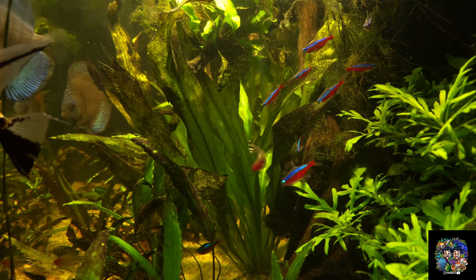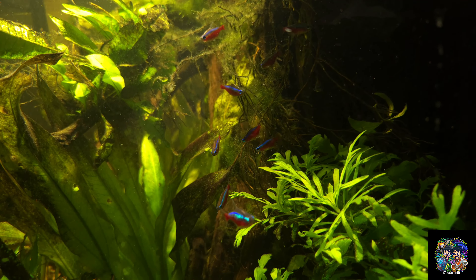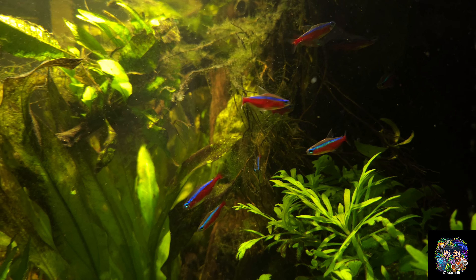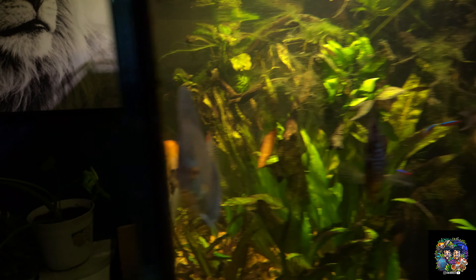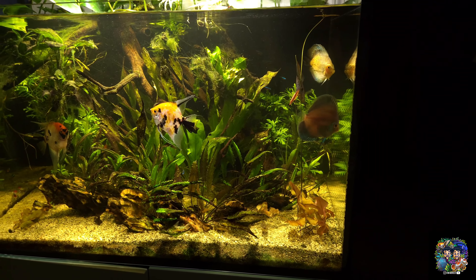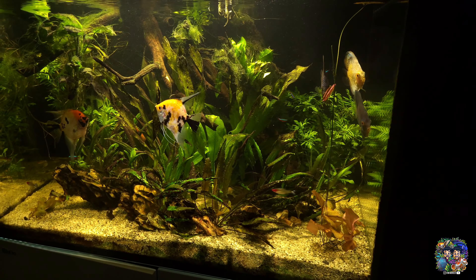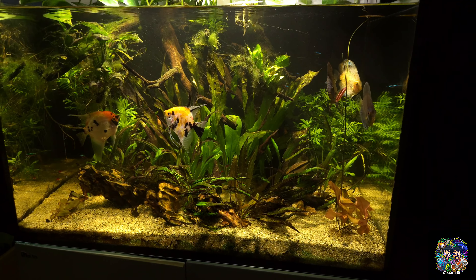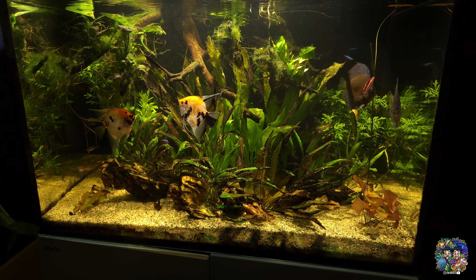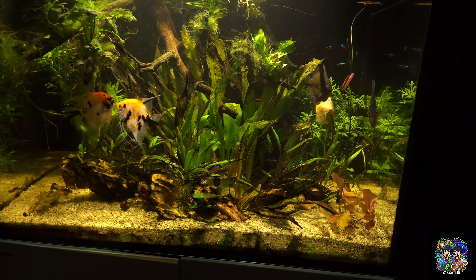Other fish doing good are the cardinals, rummynose, and neon tetras — though I may have lost a couple, possibly from age. I'd like to buy more so there's a nice school swimming back and forth, but I'm not sure if I want to keep this whole setup. I also don't want to add too much fish load since that drives up nutrients and contributes to the algae issues.